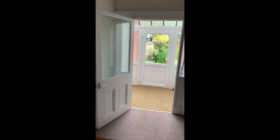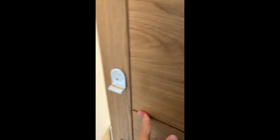We come through the common parts of the building and into the flat. This flat was converted about 18 months or so ago, so everything is still in really pretty good condition. There's a small entrance hallway.